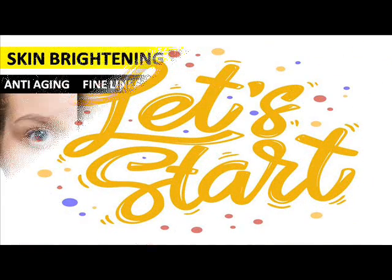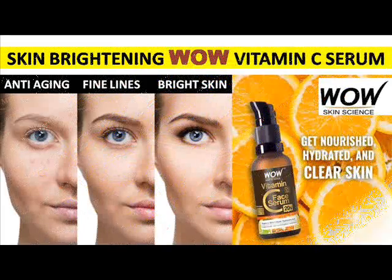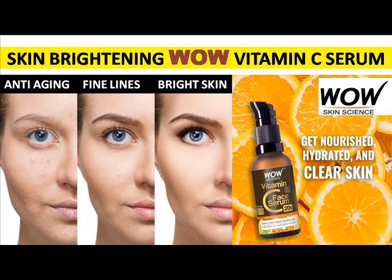WOW Vitamin C Serum is a very booming product right now in India. It is a vitamin C face serum which is a skin-clearing serum, also brightening and anti-aging — a supercharged face serum. It also clears dark circles, fine lines, and makes many corrections on your face skin. It is called an all-rounder serum.